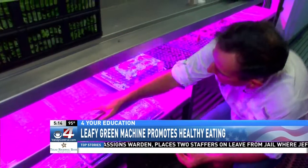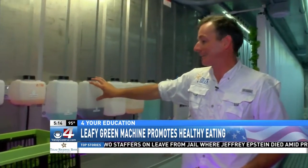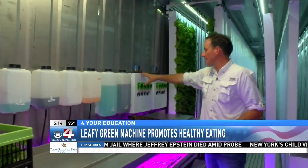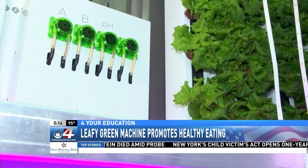The water that's flooded in here is dosed with all the nutrients that the lettuce is going to need, and the readings for that are all taken here. There's constantly water cycling up through these sensors. Nothing's wasted in here — all the water that is brought into the farm is used.